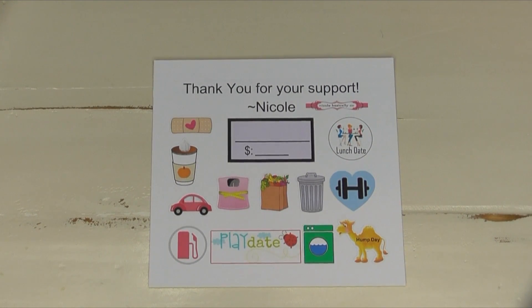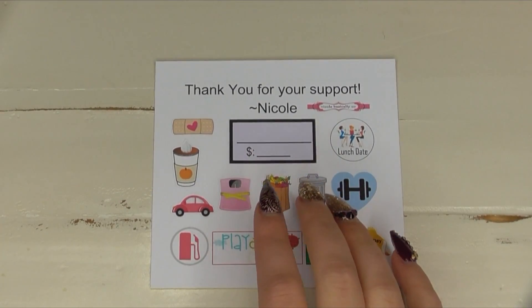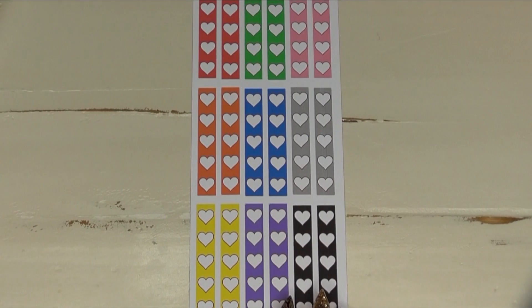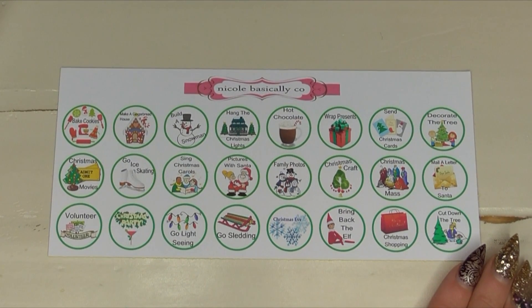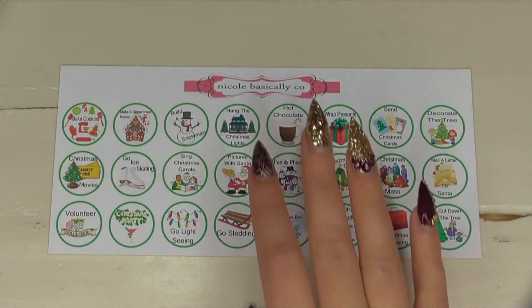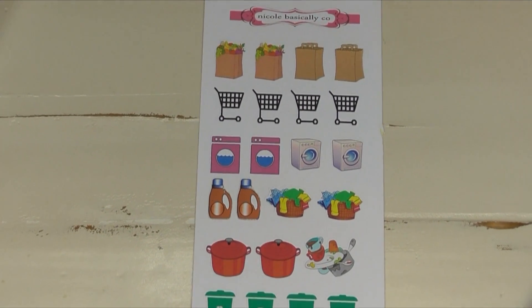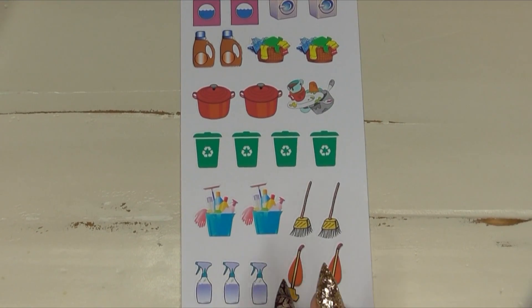The last sticker shop I want to feature is a new-to-Etsy sticker shop called Nicole Basically. She sent a little freebie icon sticker showing a variety of what her shop offers. These are her checklists — I really like that her heart checklists are outlined, which gives a little pop and extra color. This is her Christmas to-do sticker sheet, which I love; I don't have anything like this. These are her cleaning icon stickers — a little bigger than some others I have, but I really like the variety she offers on her cleaning sets.